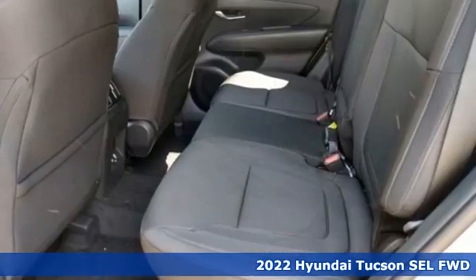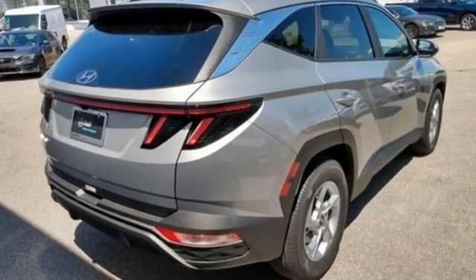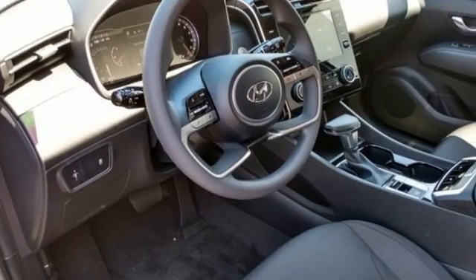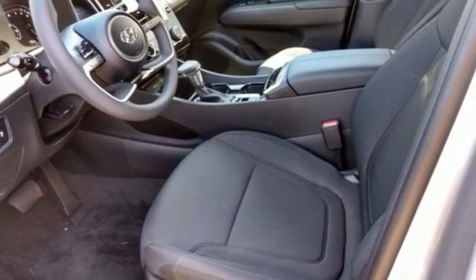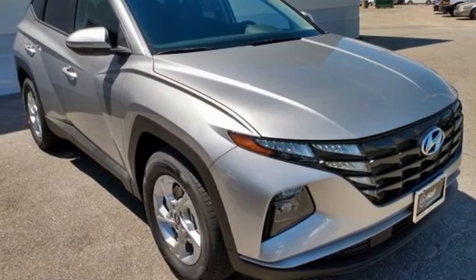Features include inline four-cylinder engine, dual zone climate control, streaming audio, front heated bucket seats, remote engine start smart device, external memory control, aluminum wheels, doors and push button start proximity key, and automatic transmission. Experience it for yourself today.